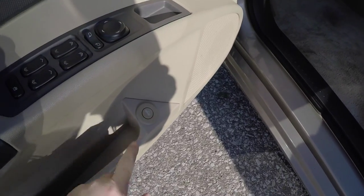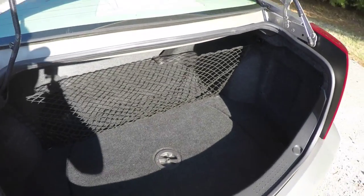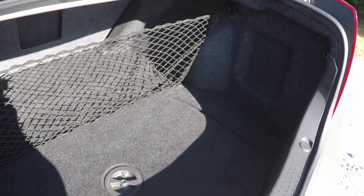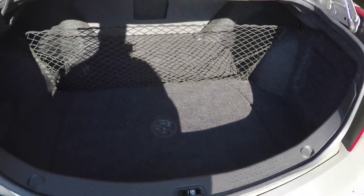To pop the trunk, just press the trunk release button on the driver's side door panel. The trunk is very spacious. It does have a cargo organizer net that can be put in the middle or near the front. And underneath the floor mat, you do have your spare tire with jack and tools. It is a compact spare.